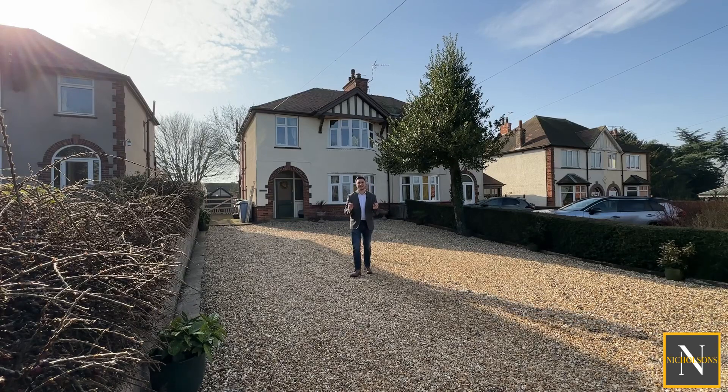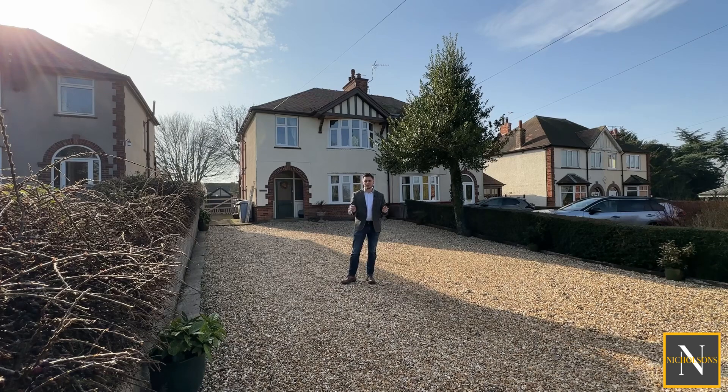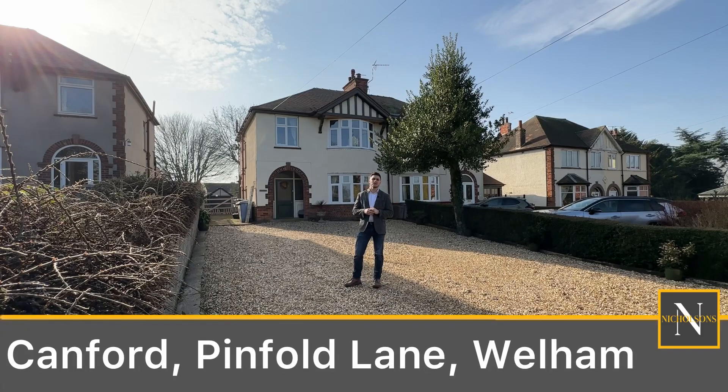Are you on the lookout for an excellent family home with a rural feel but within just a few minutes' drive of Retford Town Centre? Then take a look at this. Today I'm out in Welham on Pinfold Lane to show you Canford.